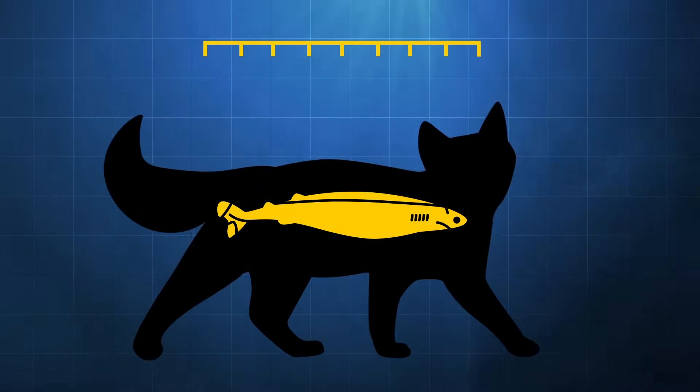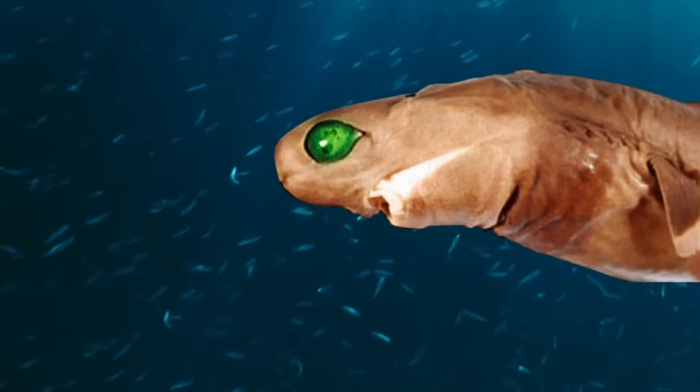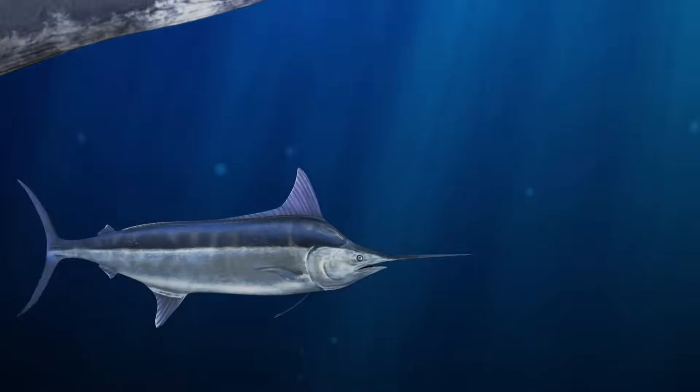The shark doesn't look like much. It's small, about the size of a cat. It has brown skin and large green eyes. But looks can be deceiving. Every night, this creature rises to the surface and goes after great white sharks, whales, even swordfish.